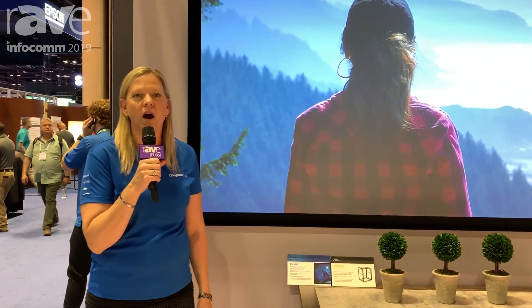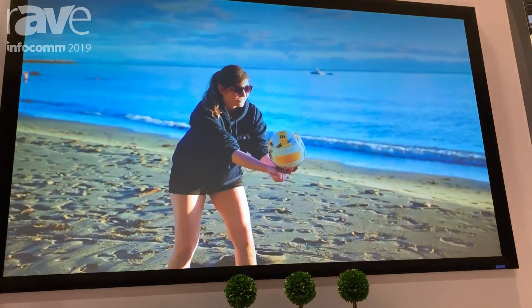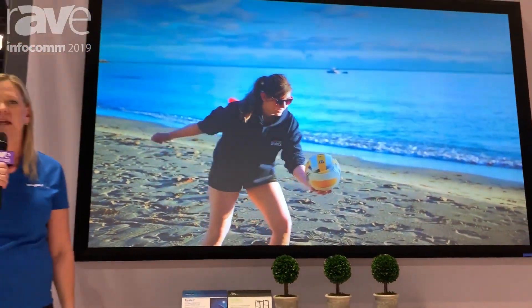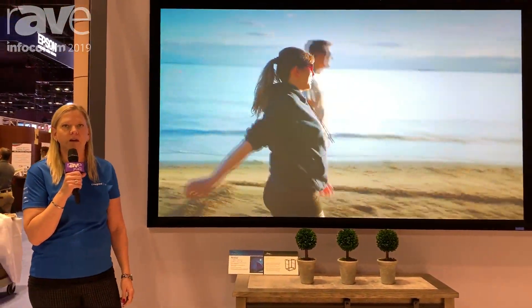Hi, this is Wendy Cox, Director of Product Management for Daylight, a brand of Legrande AV. And today at Infocom 2019, we are showing our new Parallax Pure 2.3 screen surface. Parallax is Daylight's premium line of ambient light rejecting screen surfaces, and Parallax Pure are our optically designed screen materials that give you a premium ALR experience.